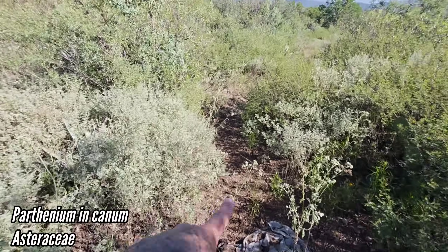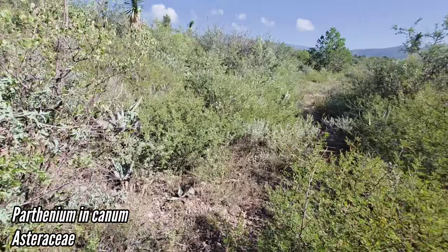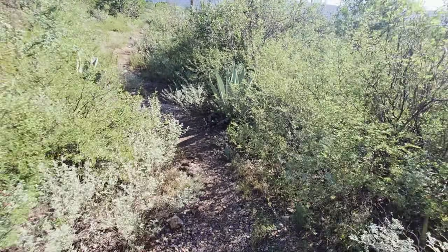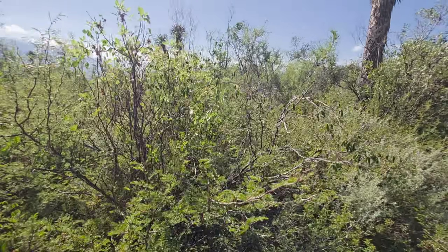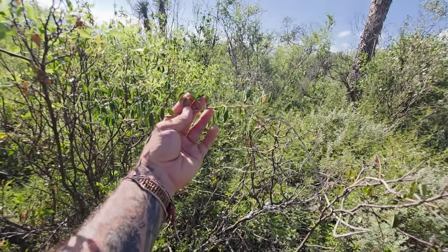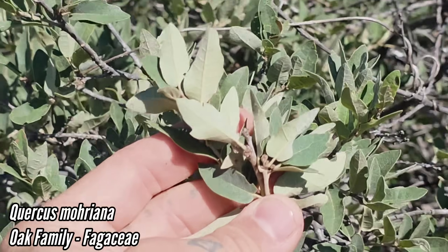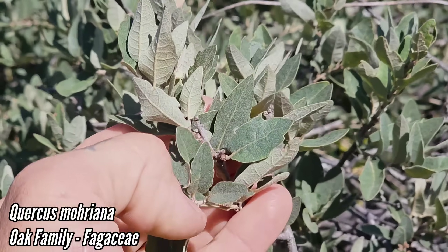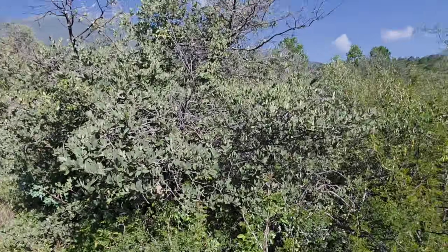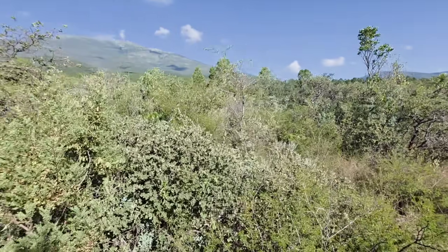Eisenhardia, got that Ipomoea, Berberis trifoliata aka agorita — somebody lost their pants, happens to the best of us. Got Parthenium everywhere, which is a native pioneer species. Loving all this limestone — limestone substrate is everything. I was thinking this was Quercus striatula but this might actually be Quercus mohriana, which we get in West Texas as well. It's got more of a glaucous color and it's better adapted to the drier conditions.